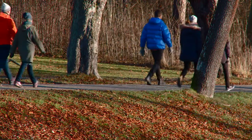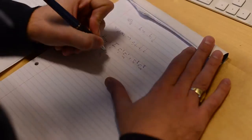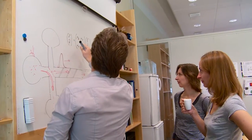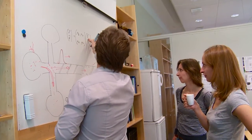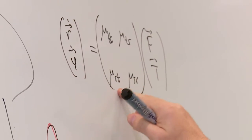Much like your left hand and your right hand, these molecules are identical in their building blocks, yet are not identical in the arrangement of those building blocks. The two mirror images of molecules are said to have different handedness, or chirality.